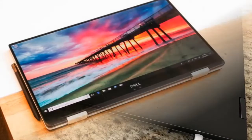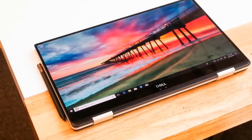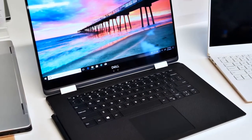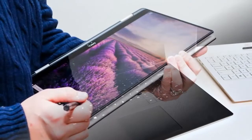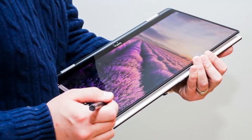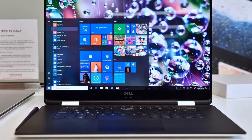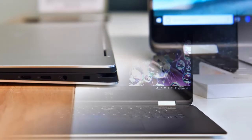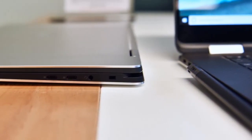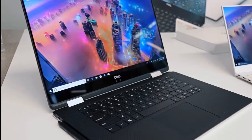Dell's XPS 15 2-in-1 is a big step forward for the 15.6-inch convertible category. Once you get over a 14-inch screen size, convertibles start to feel clunky and cumbersome in a way that this Dell doesn't, and it doesn't really sacrifice performance or features to get there. That said, the smaller body does require some sacrifice, so if you don't need the 2-in-1 design, consider getting the regular XPS 15 laptop instead.